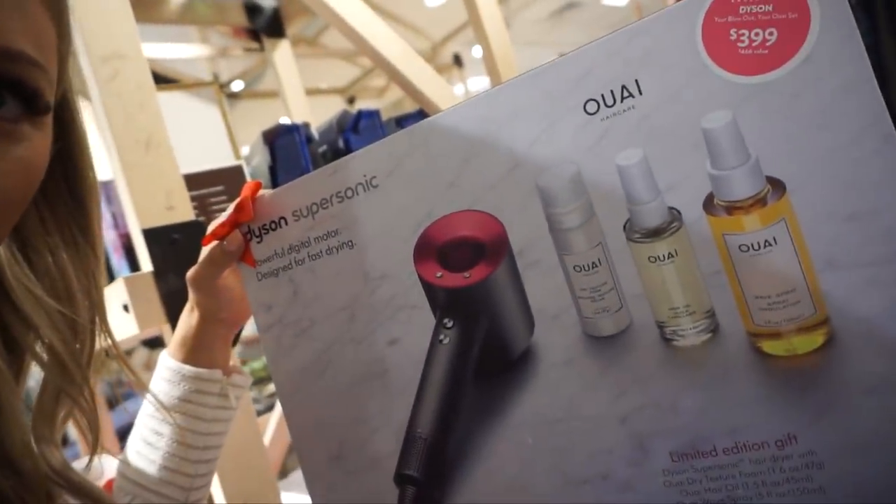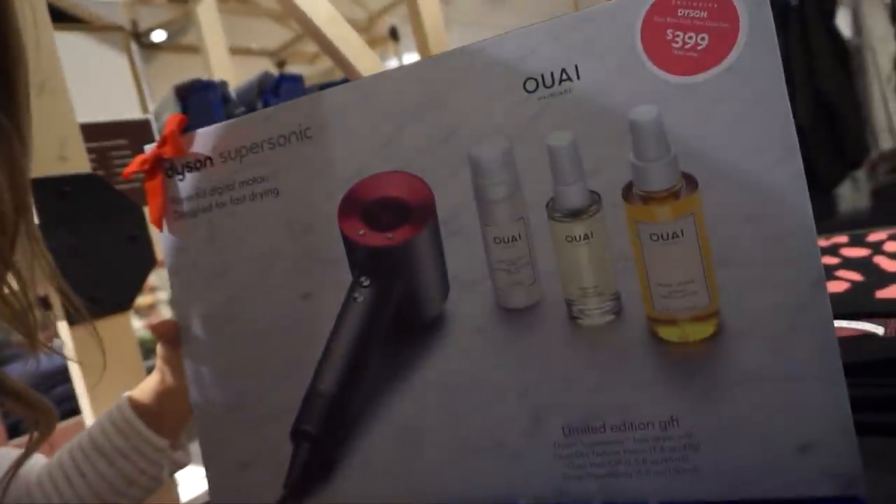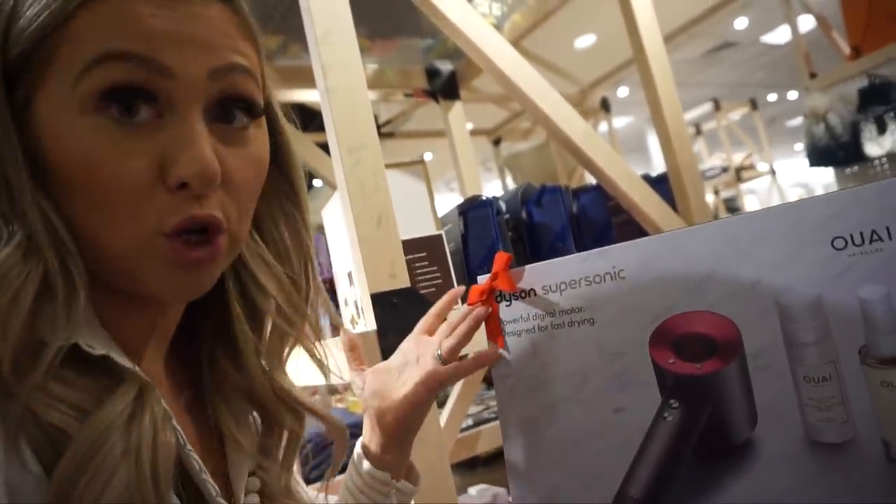Starting with the women's gifts — and I'm going to start with the splurge, because you just need to get those out of the way. The Dyson Supersonic blow dryer is just the hit right now. I've used one three times at my hairdresser's. It comes in a gift set — it's a $466 value for $399 — and includes a texturizing foam, wave spray, and hair oil. A great splurge gift for a woman.